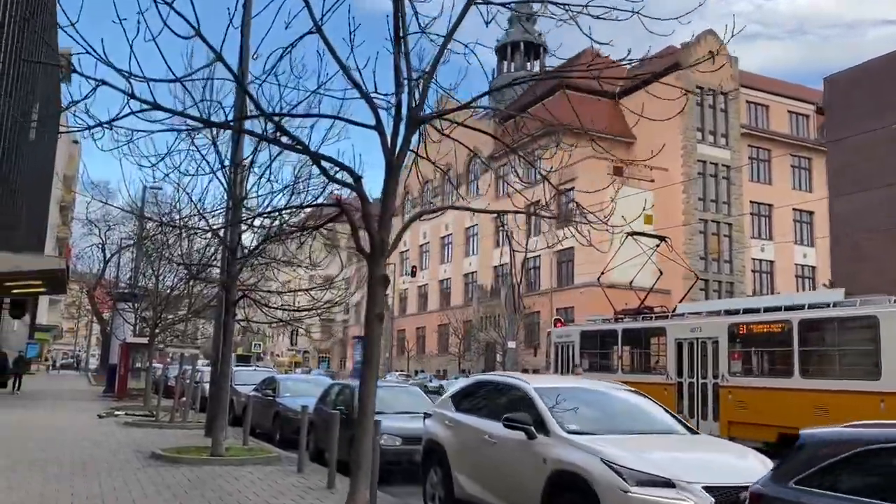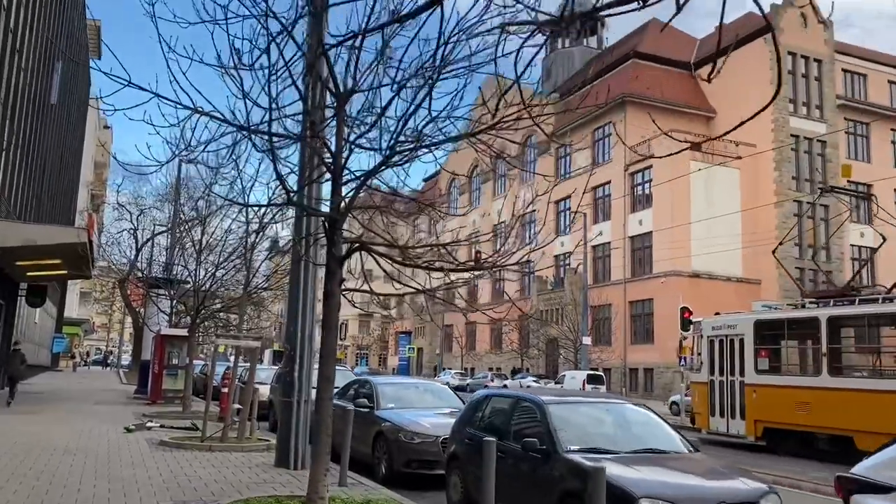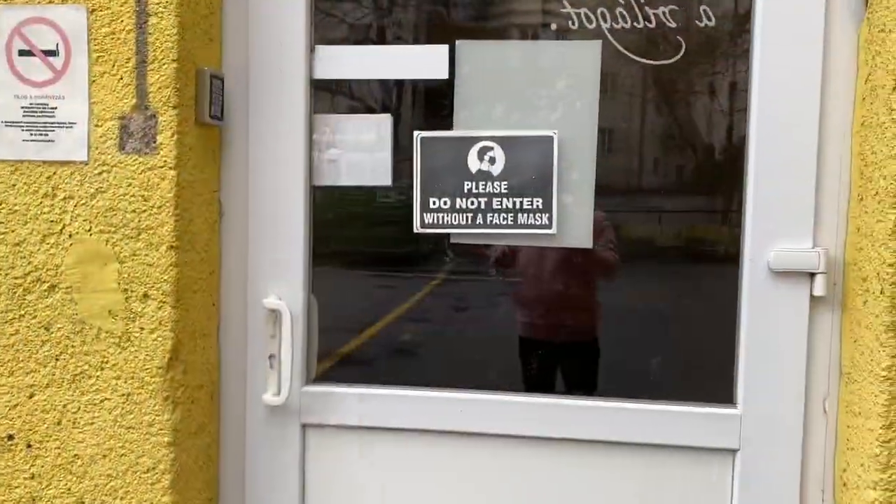Here is the student's hostel and I will also take you inside it. I have called some friends and they are coming down.